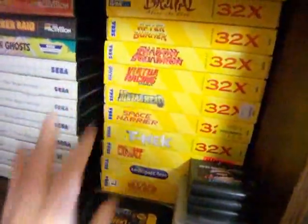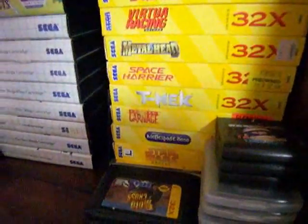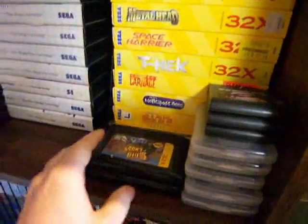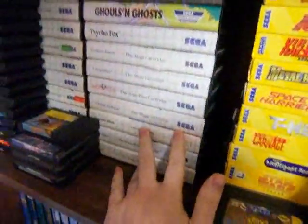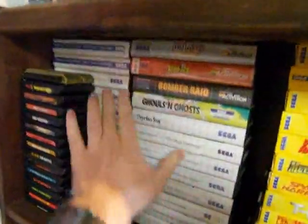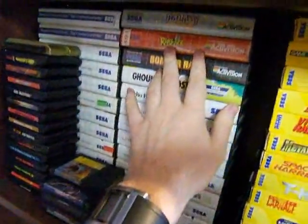Over here is my 32X collection of games. I got a lot of these used at places like Blockbuster when they were getting rid of them — some of them I don't have boxes for. These are Game Gear games — a lot of these I got used. And Sega Master System: mostly white cartridges, although sometimes you have odd ones, like this black one, and Rampage is in red.